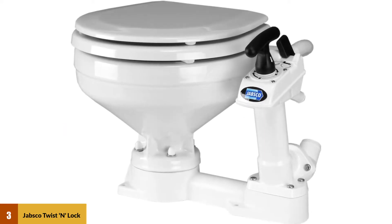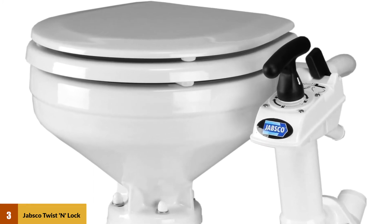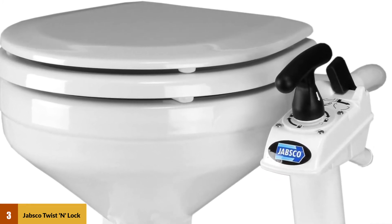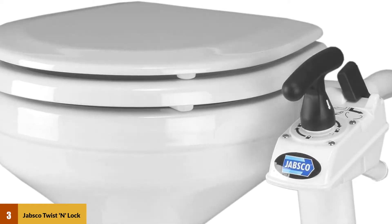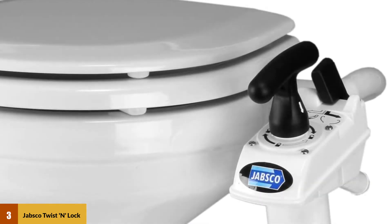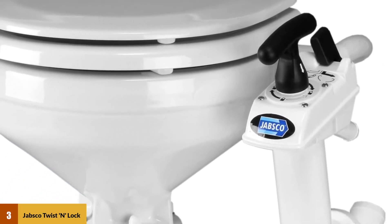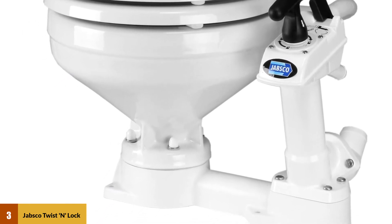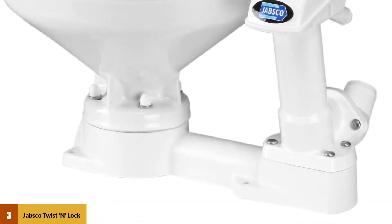At number 3: the Jabsco Twist and Lock Manual Head. This manual Jabsco Marine Toilet has powerful swirl action when flushing along with a flush lever control. It can be mounted as a right or left handed unit, and the external seal housing, which is full-sized, allows for quick replacement of the seal and instant access to the pump cylinder. The twist-and-lock safety handle can, with one 90-degree turn, apply a lock that will guard against symphonic flooding and waste backflow.